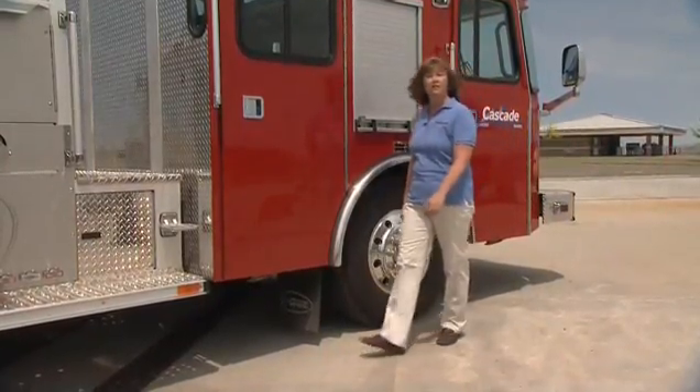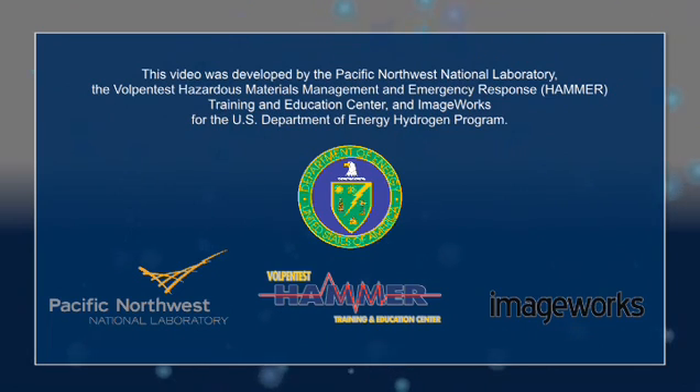Industry has used hydrogen safely for decades. More than 9 million tons of hydrogen are used annually in the United States. Hydrogen is no more dangerous than conventional fuels when handled properly. But when dealing with an emergency response situation, it's very helpful to understand the properties of this unique fuel. After watching this program, we hope you now know a little bit more about hydrogen and have a clear understanding of its flame characteristics and other properties compared to a typical fuel like propane or natural gas.